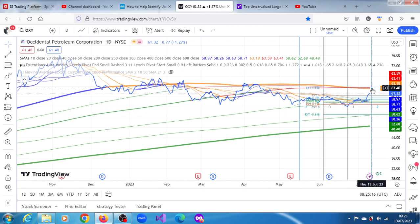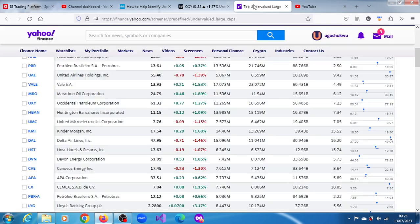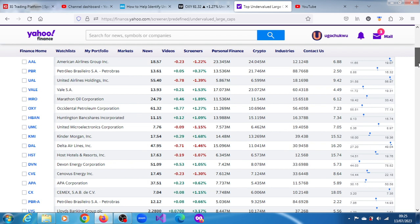Yesterday, the 12th of July, we were hearing rumblings about oil. There are a couple of undervalued large cap stocks — it is definitely a thing. Other interesting ones include Marathon Oil Corporation. That's the list, so have a look and see what you make of all of them. Thank you very much for watching.